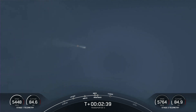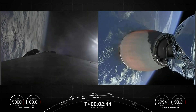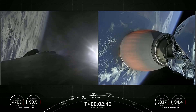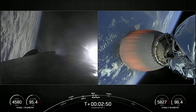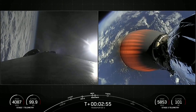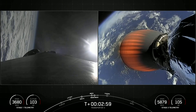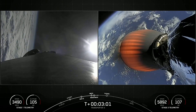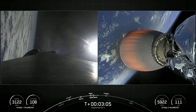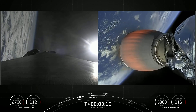You can see there on the right-hand side of your screen the second stage MVAC engine has ignited. The first stage on the left-hand side is performing the boost back — the first stage flipped itself over and is now making its way back to the coast of Florida. Everything looking nominal.